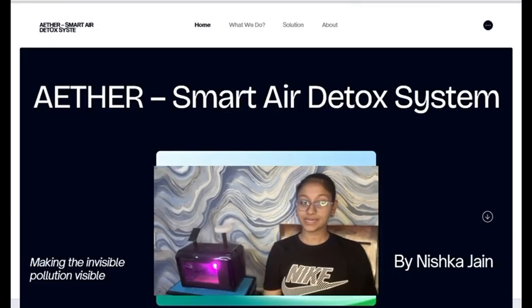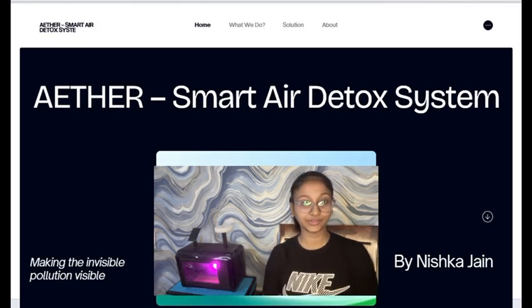Hello, I'm Nishka Jain from Class 9, Amity International School, and this is my idea called ACIR.